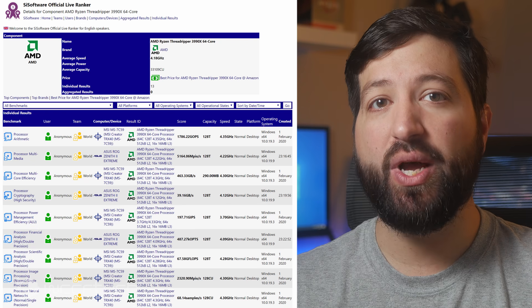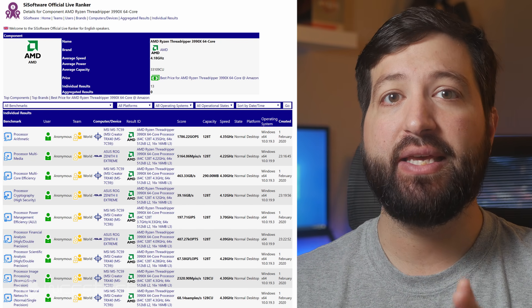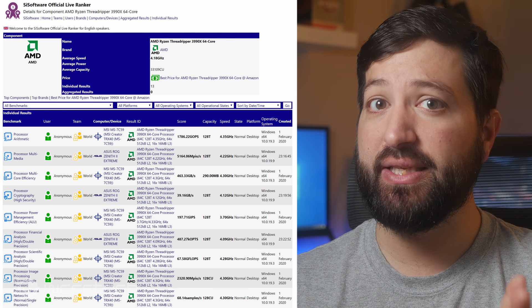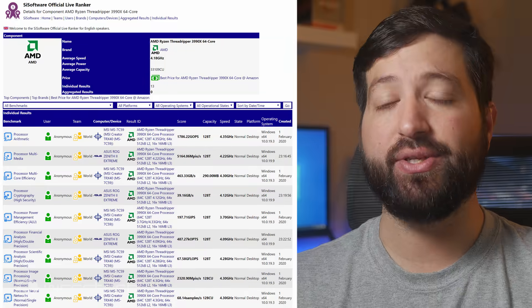In the latest set of benchmarks, the chip scored a very impressive 1786.22 Gops in the arithmetic test, outpacing the dual Xeon Platinum 8280 platform by up to 17.8% on average. Each Xeon Platinum 8280 boasts 28 cores and 56 threads, making up a total of 56 cores and 112 threads on the two-socket platform.